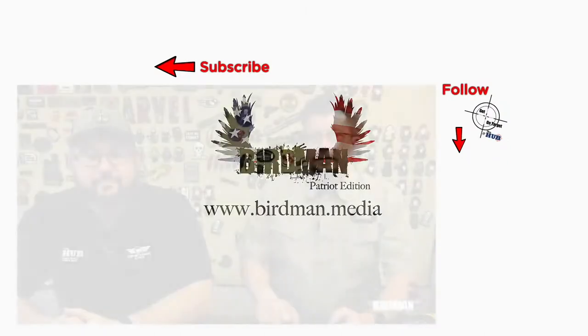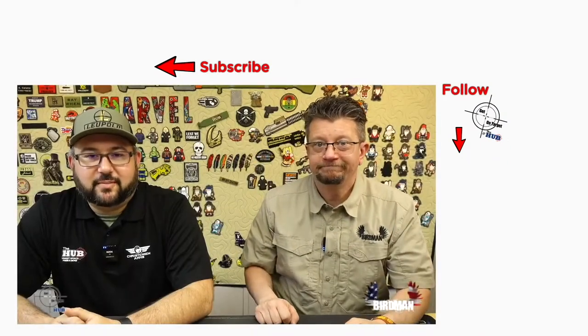That is the Hub Talk for today. Make sure you check out Lee Armory — Cassie and Mario over there are super badass and we really appreciate them. I am Michael, and I'm Birdman. See you next week. Bye, guys. Thanks for pushing that subscribe button — make sure you check out TheHubAZ.com.